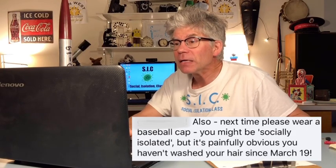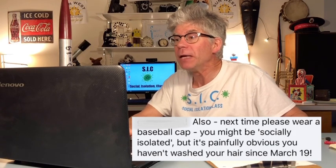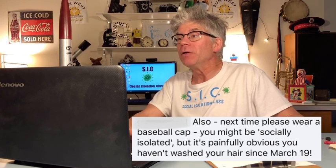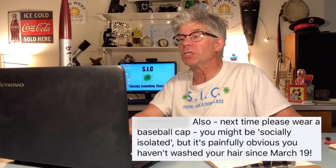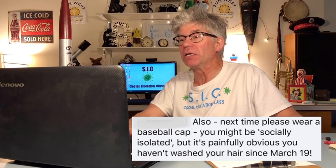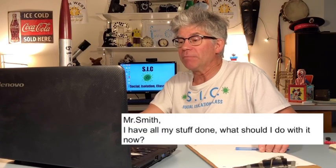Next time, wear a baseball cap — you might be socially isolated, but it's painfully obvious that you haven't washed your hair since March 19th. That's like hate mail, isn't it?